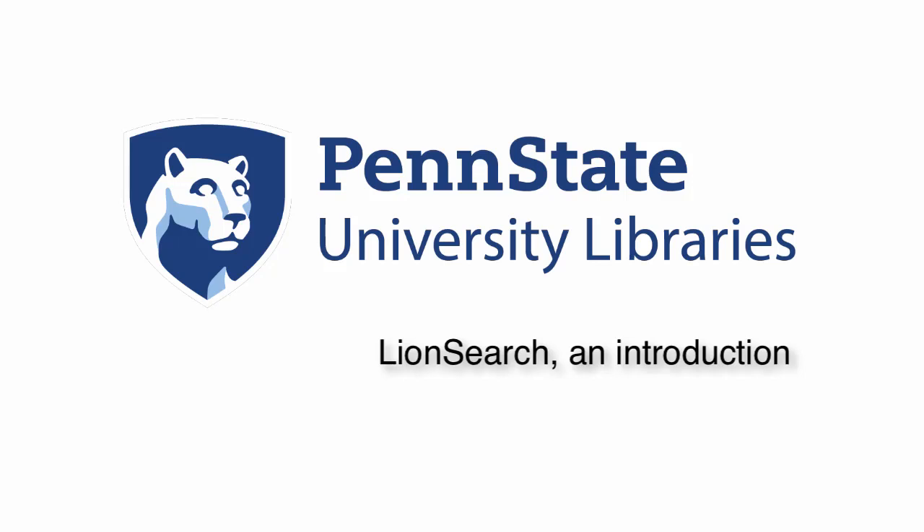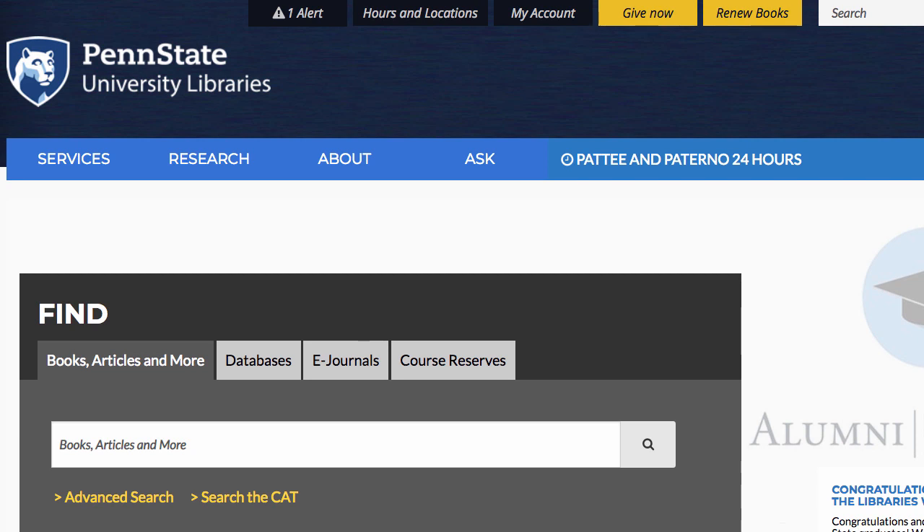Welcome to the introductory tutorial for LionSearch, Penn State's tool for finding books, articles from magazines, journals, newspapers, and a variety of other things. LionSearch is in the big gray box on the left of the library's homepage.